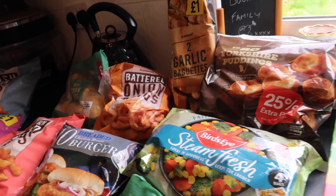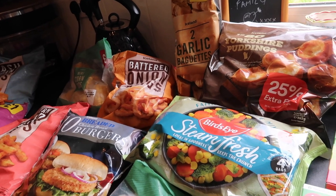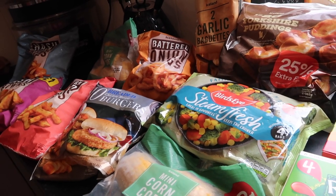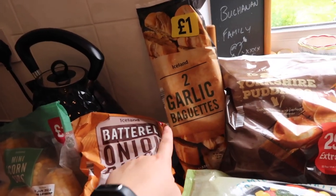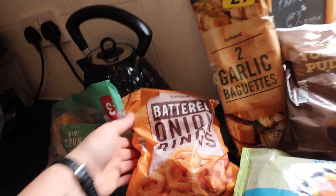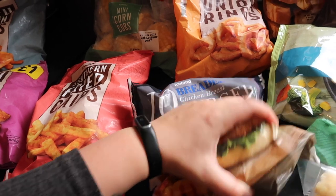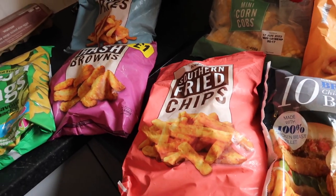We had one of those oven liner sheets in the bottom and some oil had dripped on it — it caught fire. The smoke alarms were going off, I was home alone, and I pulled the burning sheet out of the oven. I burnt my hand badly and had to go to hospital — you can see the scar on my knuckle. So yeah, I really don't like dealing with hot oily things — frozen Yorkshire puddings it is!